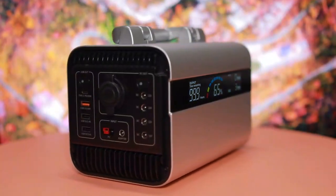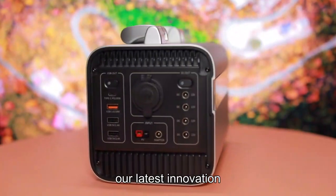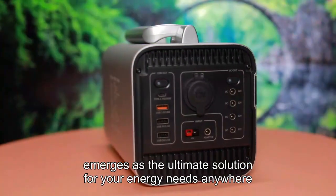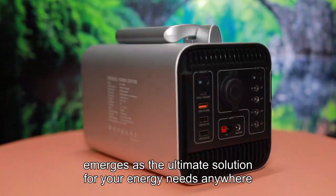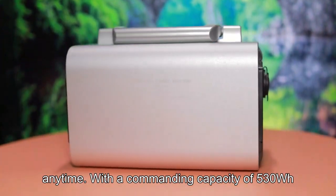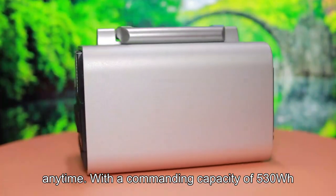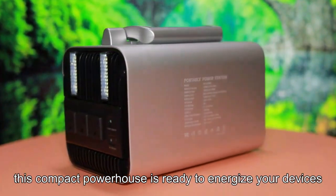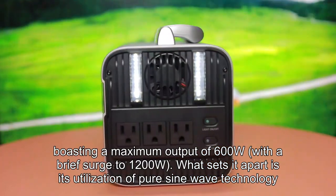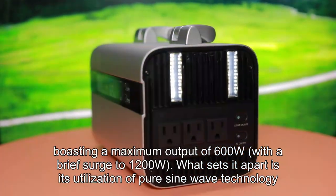In a world driven by connectivity and convenience, our latest innovation, the portable power station, emerges as the ultimate solution for your energy needs anywhere, anytime. With a commanding capacity of 530WH, this compact powerhouse is ready to energize your devices, boasting a maximum output of 600W with a brief surge to 1200W.